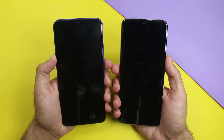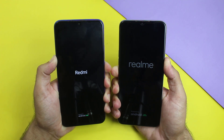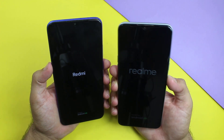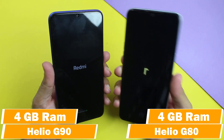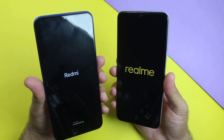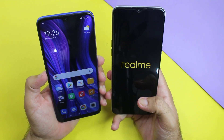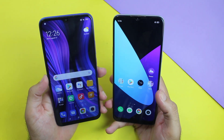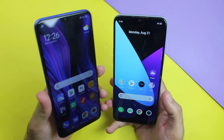Starting things off with the boot-up test. The Redmi 9 has a Mediatek Helio G90 chipset and the Realme 6i has a Mediatek Helio G80 chipset — both are the 4GB RAM variant. The Redmi 9 has the more updated chipset. The Realme 6i finished booting and there was around a 4-second difference between both of them during boot-up, which is a huge difference.